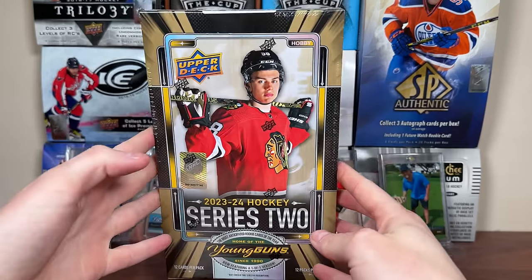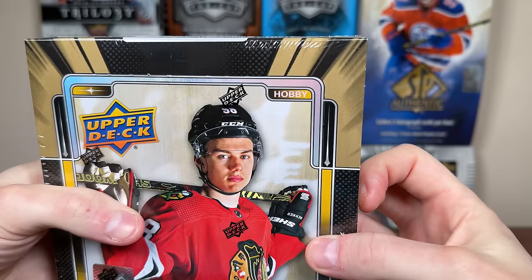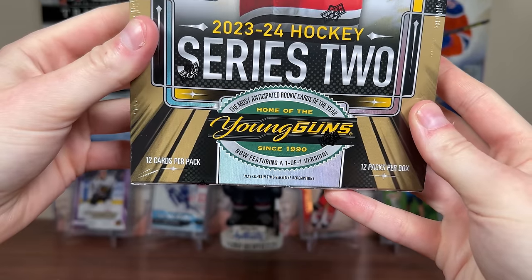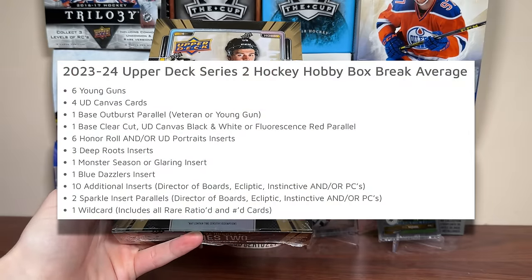Series 2! Zeri here and today we have a Hobby Box of 23-24 Upper Deck Series 2 Hockey, featuring 12 cards per pack, 12 packs per box. In any given Hobby Box of Series 2 you should be expecting 6 Young Guns, 4 UD Canvas,